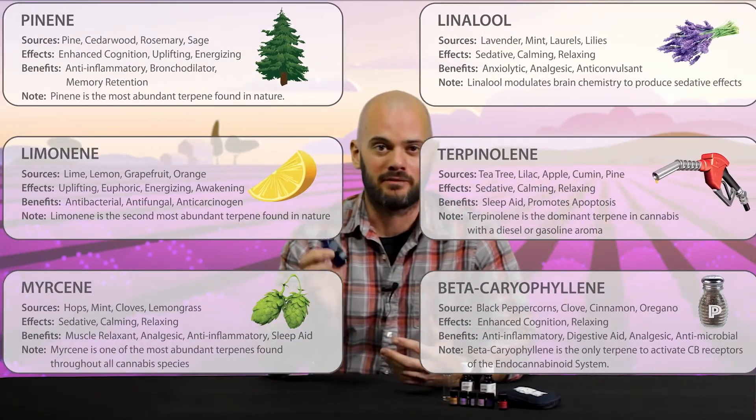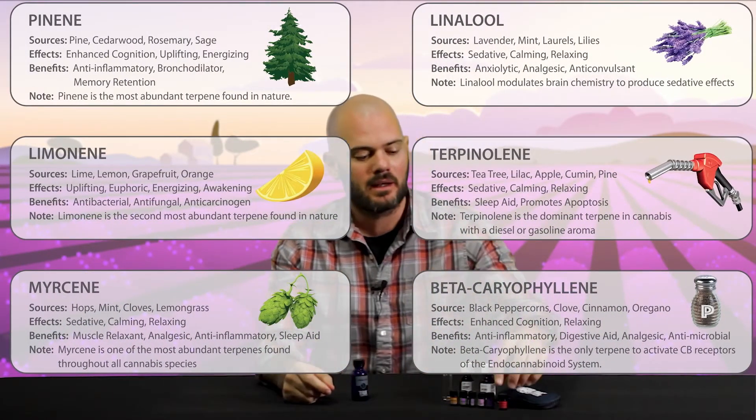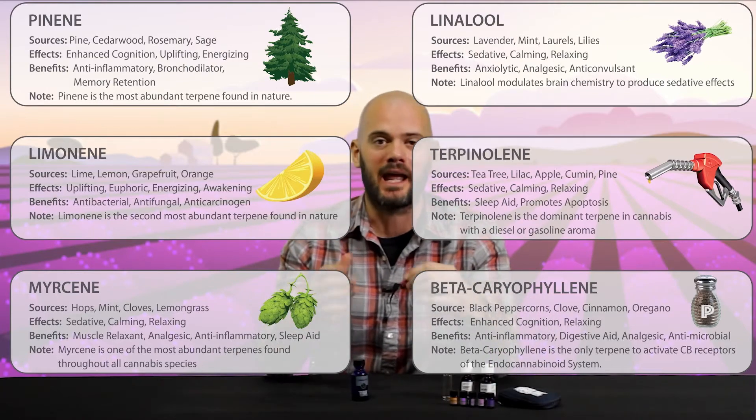Linalool is one of the most dominant terpenes found in cannabis, but we also have myrcene, beta-caryophyllene, pinene, limonene, and a bunch of others.